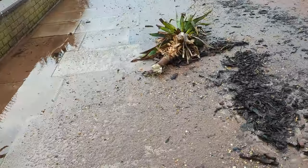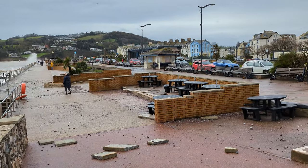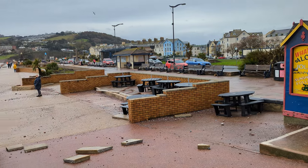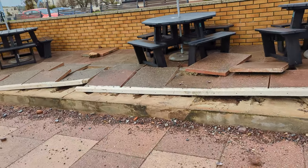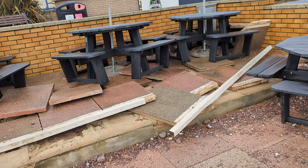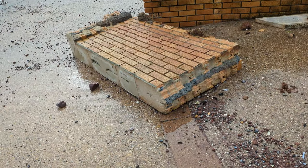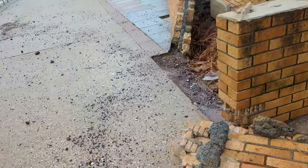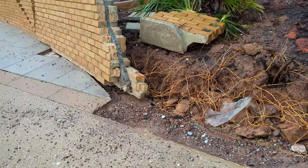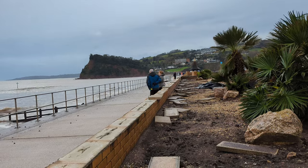That plant wasn't so lucky. That is a bit of a wall, that is. This bit took a battering — no denying that. All the slabs are gone from this wall. Everywhere you look there's just a few pieces of paving slabs.